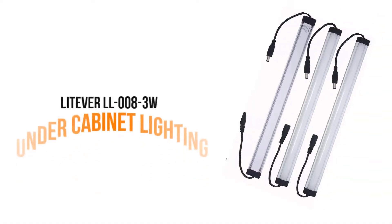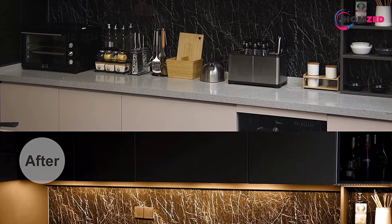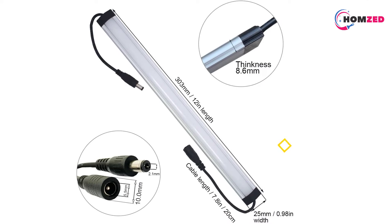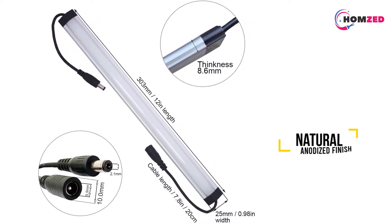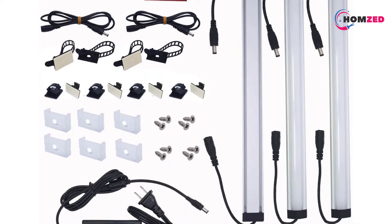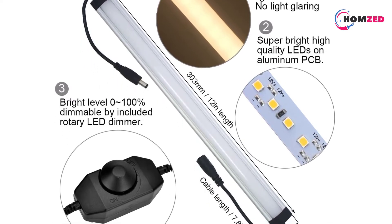Number three: Litever LL 008-3W. Litever is the top-rated product in the niche, with powerful brightness of 1100 lumens. This is a set of three 12-inch lights that can be hardwired or installed using adhesives. The lights come with all necessary accessories including mounting clips, screws, self-adhesive pads, and wire clips. The construction uses robust aluminum alloy material, and there is a rotary switch dimmer to create ambience in the kitchen.